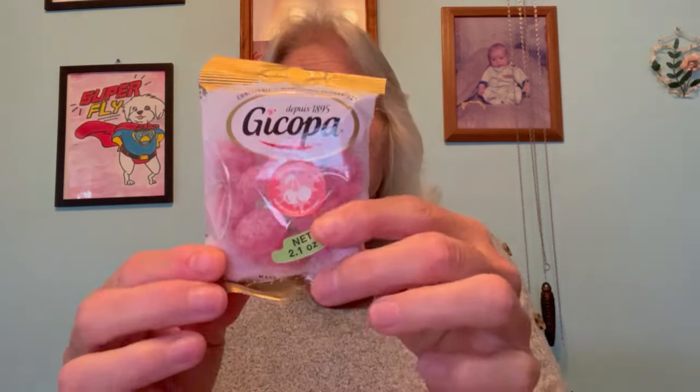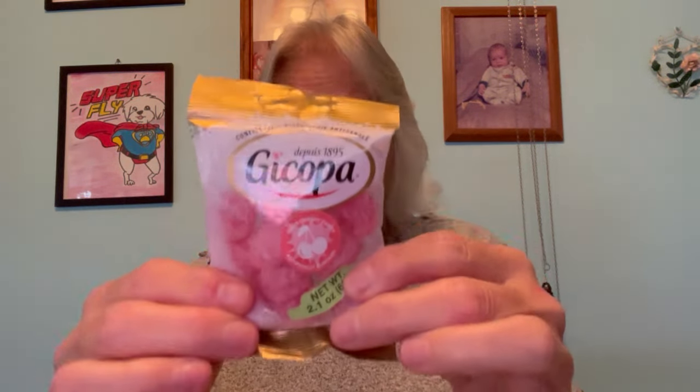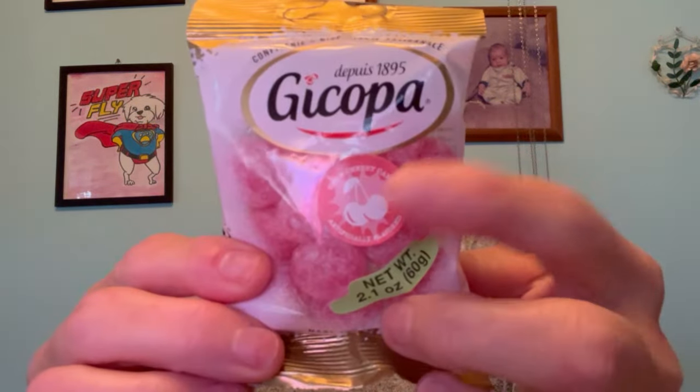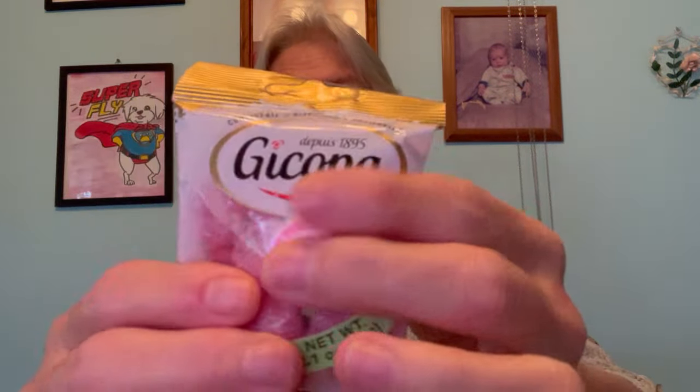Oh, I forgot to show you the whole box! Let me take my glasses off to get a screenshot. Here's the whole box — I have to take my glasses off because of the glare. And this is sour cherry hard candy — a hard candy in sour cherry flavor. You can see the cherry right here.